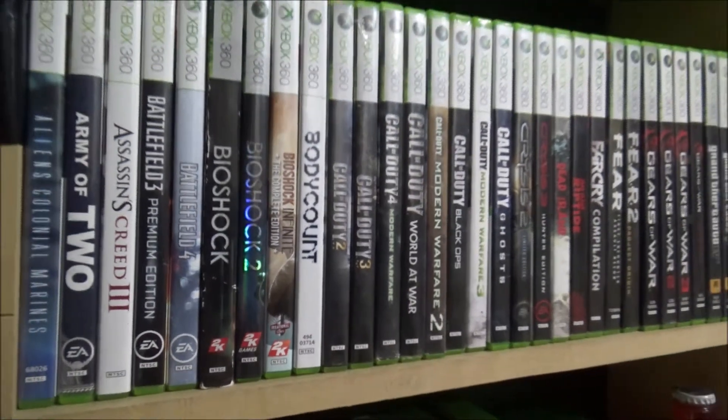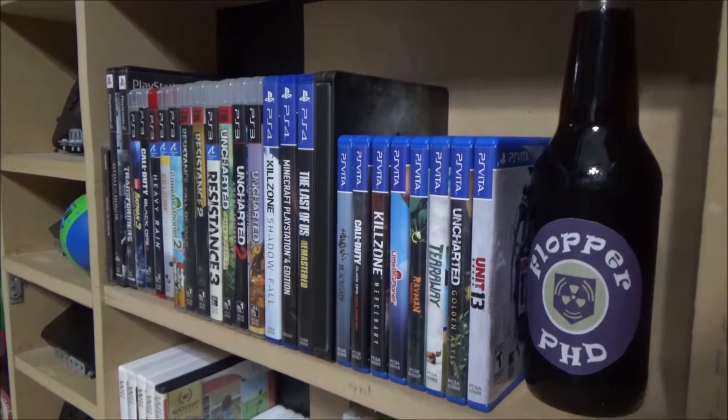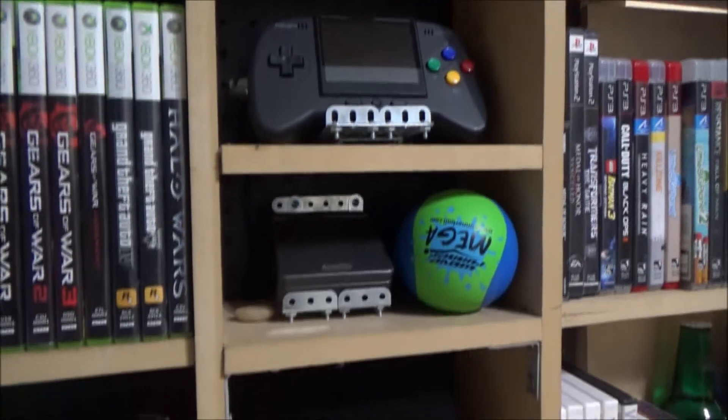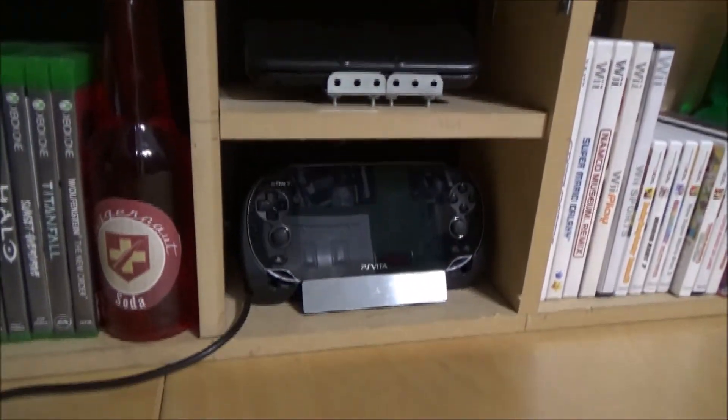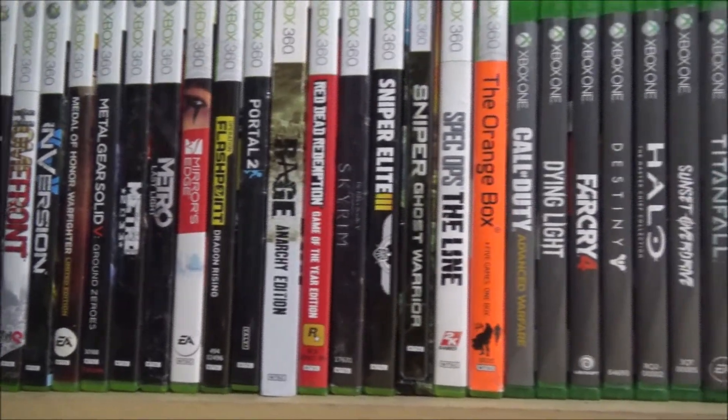Hey what's up you guys, Tank from New Republic. Today I have a different kind of video compared to what I usually do on this channel. I'm going to do a video game collection video because I thought it would be interesting and I wanted to share my collection with you. I only play on consoles and handhelds. I have games for 12 different consoles. The console that I collect and play the most on is the Xbox 360. Let's get right to it.